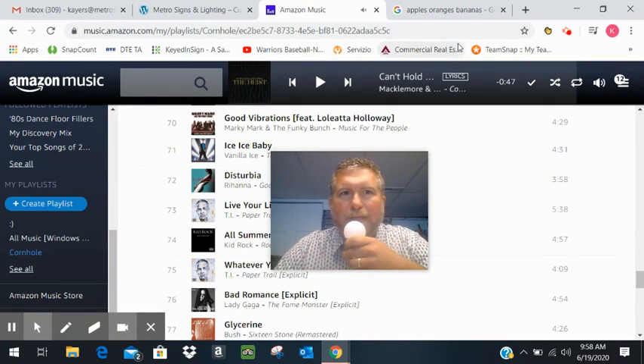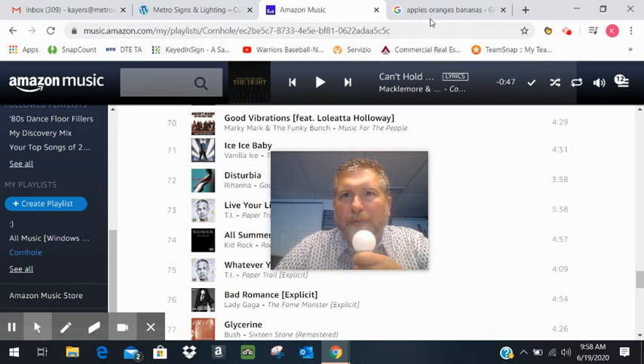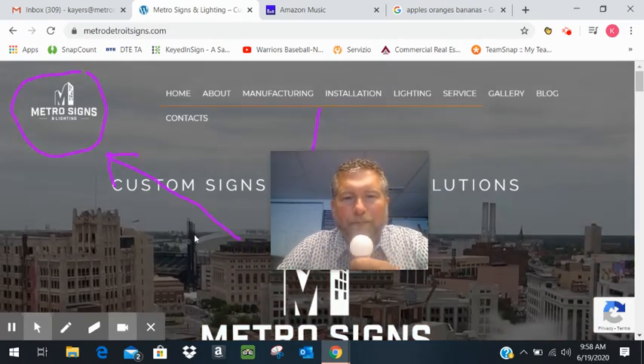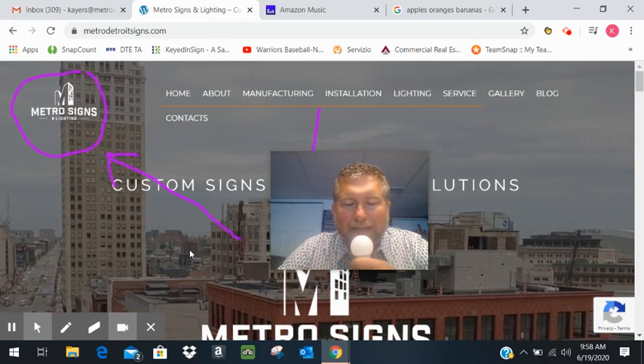Hey everyone, welcome back to another exciting episode of LED Lighting Tips and Tricks. I'm your host Kenny Airs. Be sure to check out our website metrodetroitsigns.com. Today I'm going to talk a little bit about adding value before you even meet a new customer.